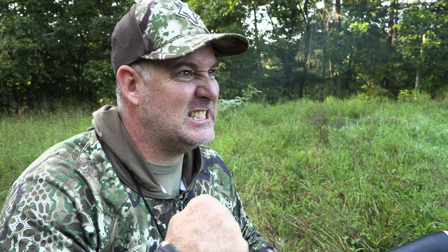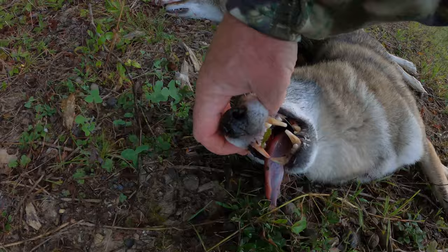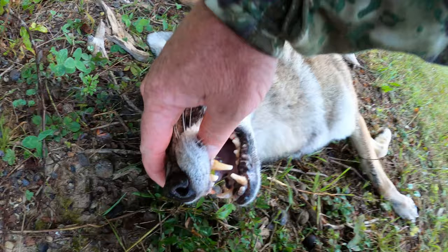Here we are dragging back number three and he's an absolute tank of a coyote. Look at those teeth — all wore down back in there. That's an old coyote right there.